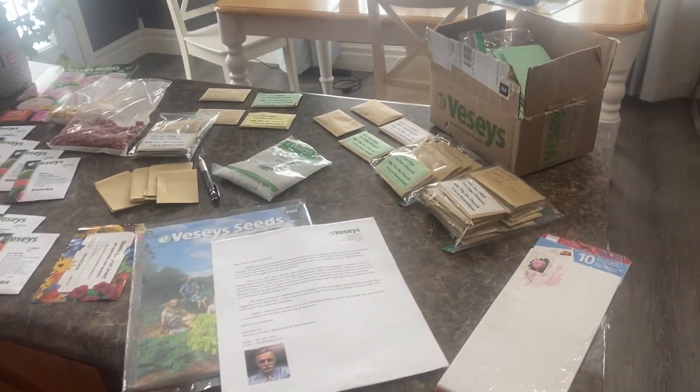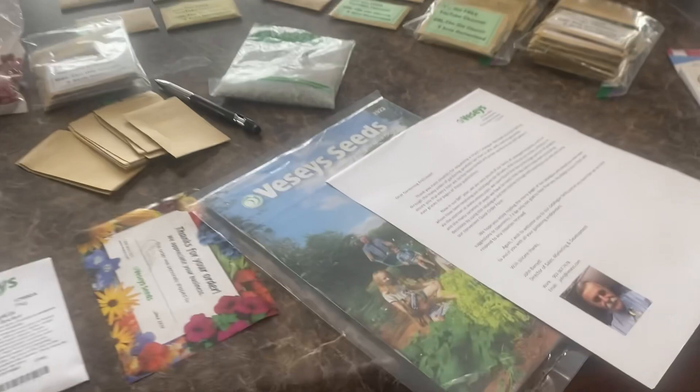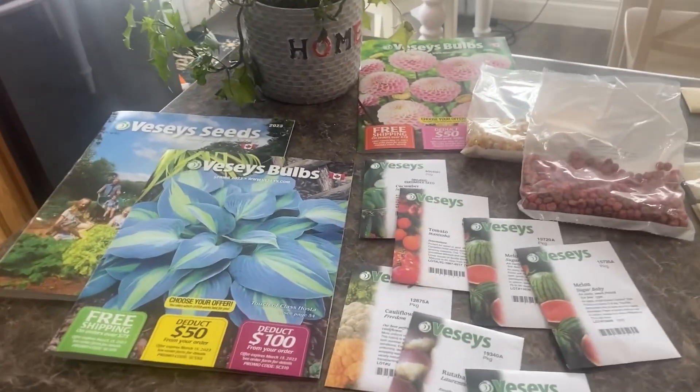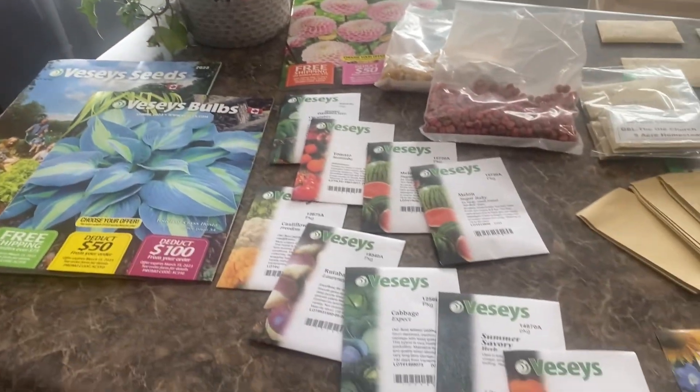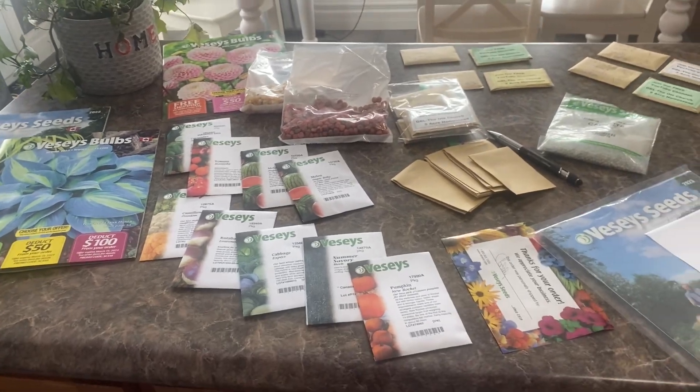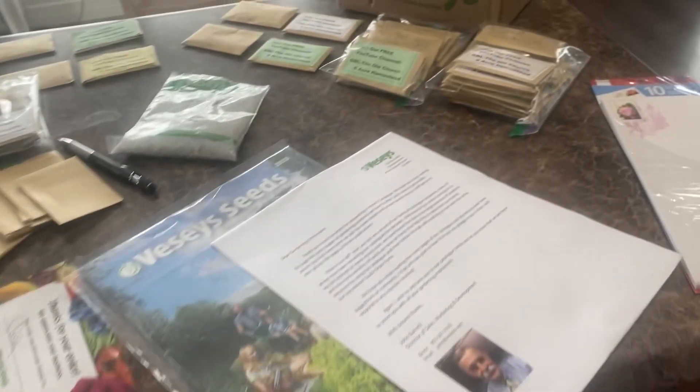Over my shoulder, take a look — that's our seed order that we received a few weeks ago. In this video today I'm going to share with you an update on how our pelleted carrot seeds have been going. Look at this fine spread of seeds over our kitchen island today, folks. I'm going to break down our order of seeds for this coming growing season here in Gander, Newfoundland and Labrador, Canada.